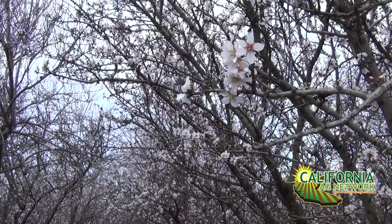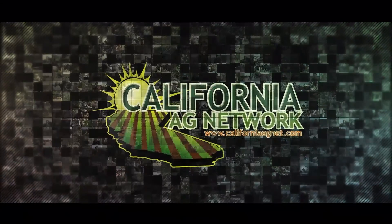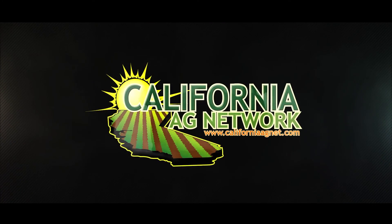Thank you so much, Brent. Those crop protection materials are very expensive, so we want to make the best use of them at the right time. Read more with his monthly task list — the Almond Tasks in Pacific Nut Producer Magazine. I'm Matthew Malcolm, CaliforniaAgNet.com. We'll see you next time. Thank you.